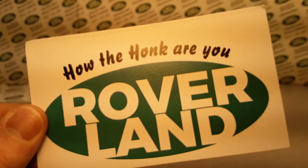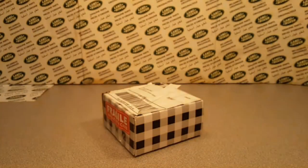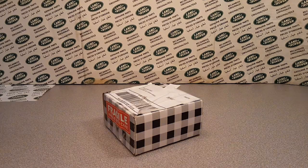Welcome to Roverland! How the heck are ya? This is your friend Dan O and we got something for you today on a Wednesday.